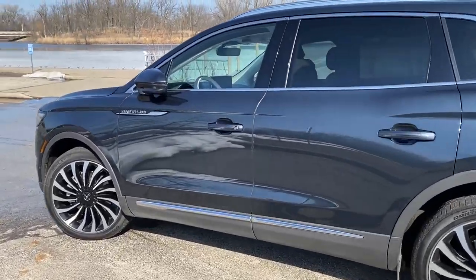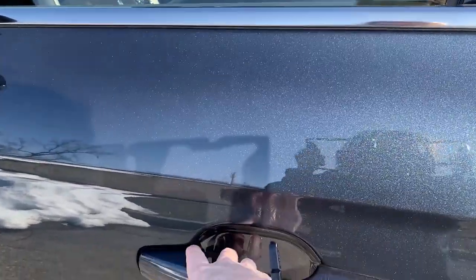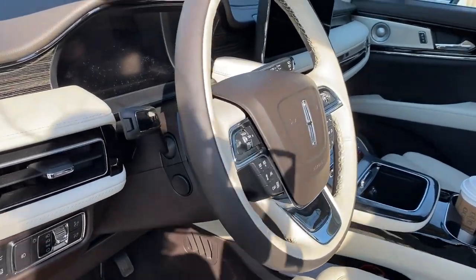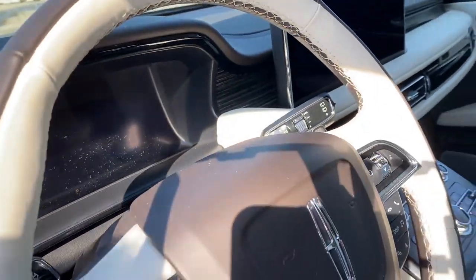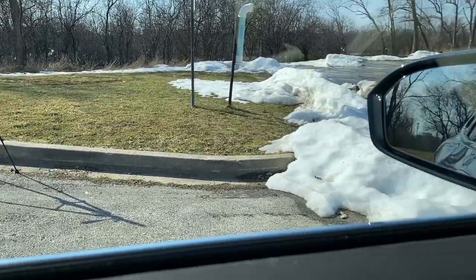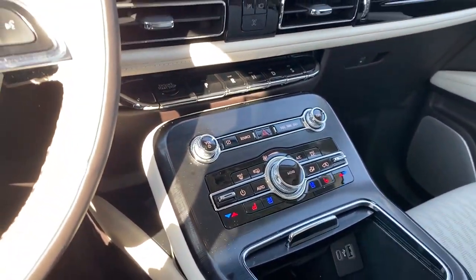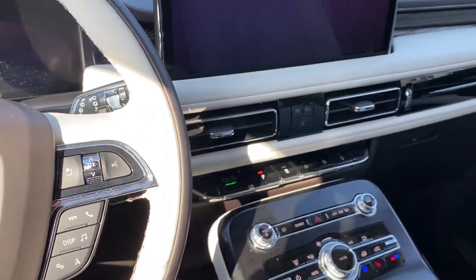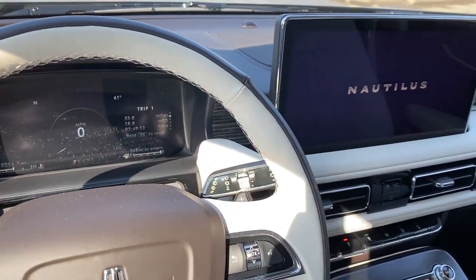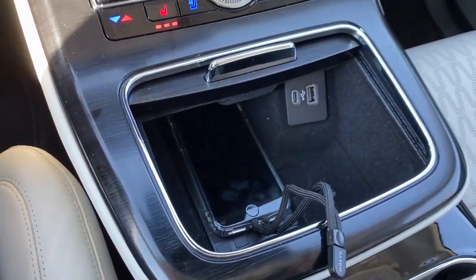Now I'm going to walk up to the car. You can see, because the mirrors are in, it's locked. I just have the phone in my hand — and it unlocked. Now I'm getting in the vehicle. I'm going to shut the door. As you can see, the key is still out there on my notepad. I'm going to take the phone and put it in the charging tray, and then the vehicle starts up. I can drive away without the key because my phone is acting as the key.